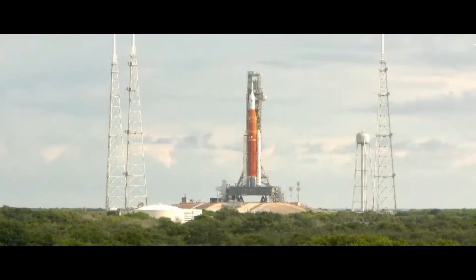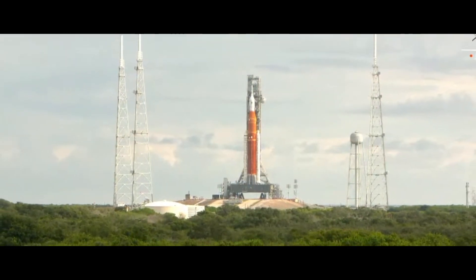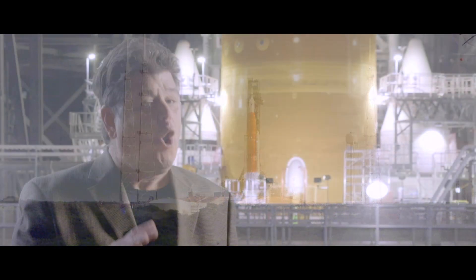It will be loud and it will be large. The SLS is all new — sort of. You might recognize some of the parts.